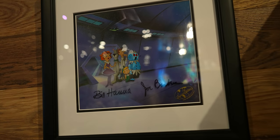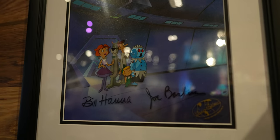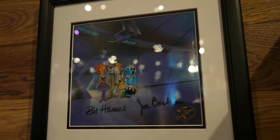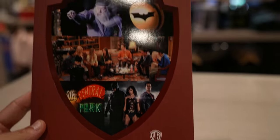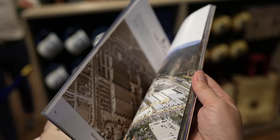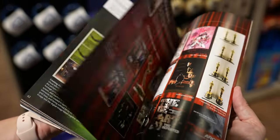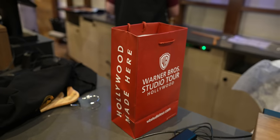They even have original animation cells signed by Hanna and Barbera — it's about $950, but that is cool. And if you want to take the tour home with you, they've got the official guide with pictures and information from throughout the tour.